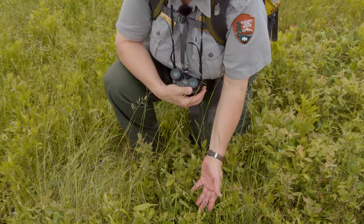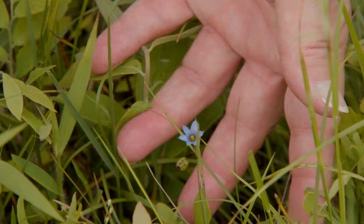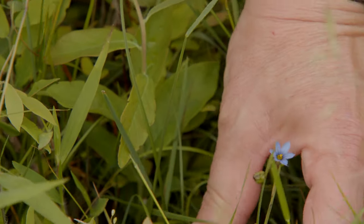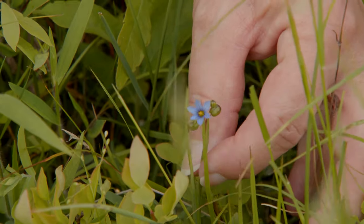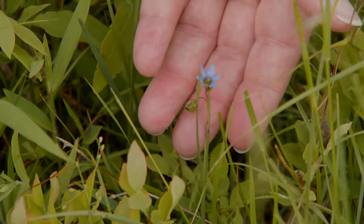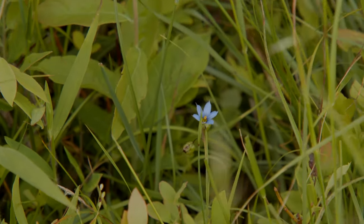This is a beautiful little native flower called blue-eyed grass. Grasses don't have a colorful large flower like this, so it's not really a grass — it's actually a very small member of the iris family. But the stem it's on looks like a blade of grass; it's flat, with a leaf that stands up like a grass blade. Blue-eyed grass is a beautiful little native flower that's easily overlooked in a meadow like this where so many other things are taller than it is.